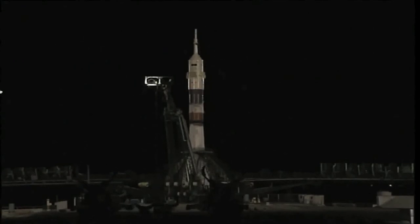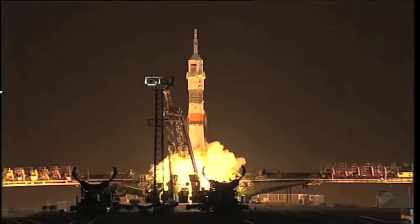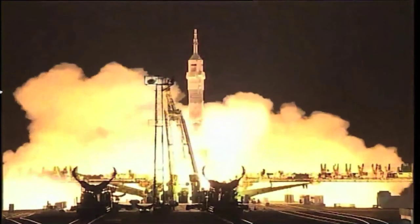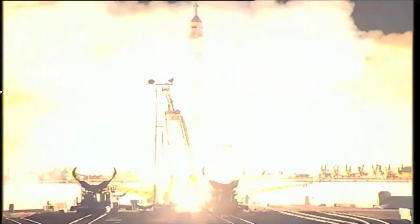The engines igniting, ramping up — and liftoff! The year in space starts now. Kelly, Kornienko and Padalka on their way towards the International Space Station.